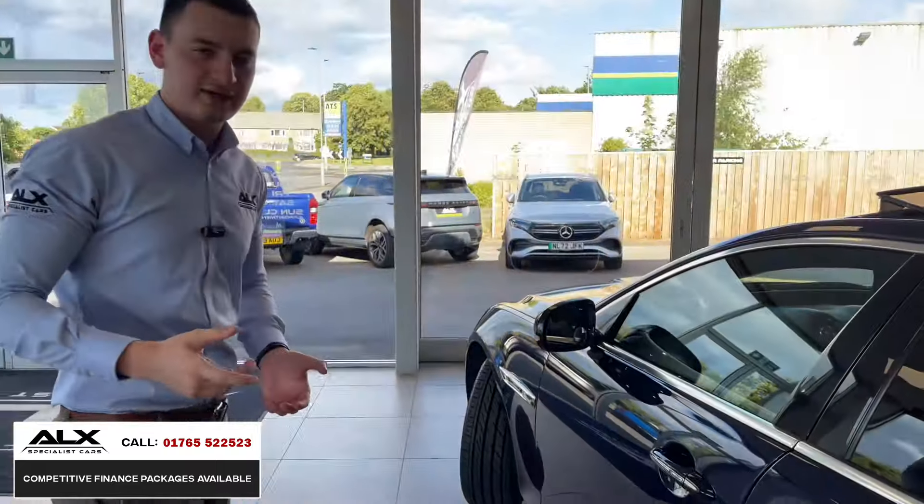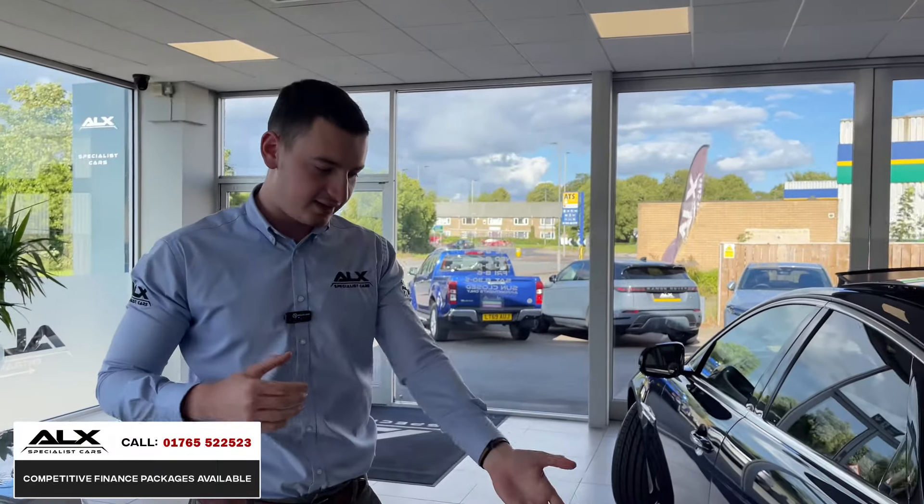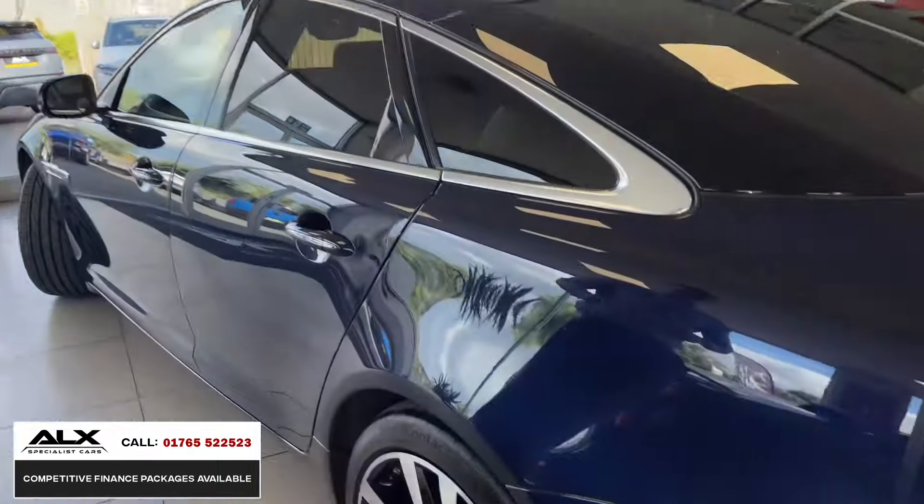The alloys are also upgraded on these. On the XJ50, you get the 20-inch diamond contrast alloy wheels, and here they are — unmarked all around and in immaculate condition.